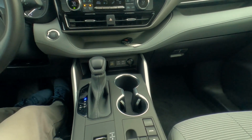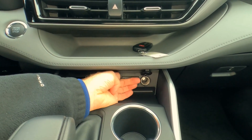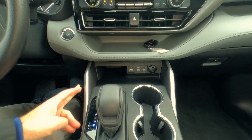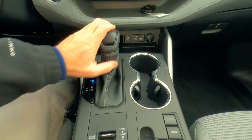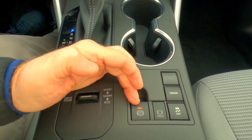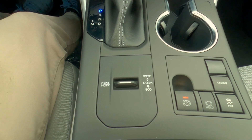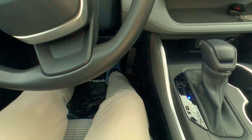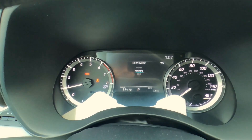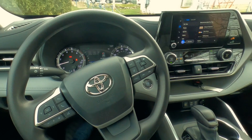In the center console area, there are four different charging options including a 12-volt outlet underneath, plus a deep pocket to store things like your smartphone. Two cupholders, snow control, traction control on/off, brake hold, parking brake, and drive mode selector — sport, normal, and eco. There's a visual indicator on the gauge cluster: sport shows red, normal shows white, and eco shows blue, so you can always see what mode you're in.